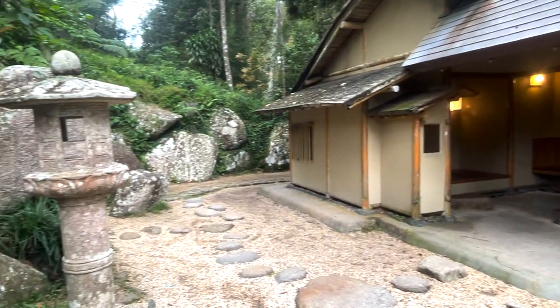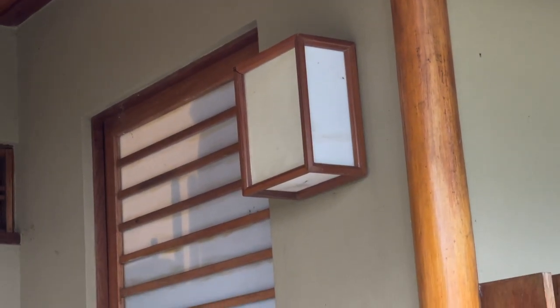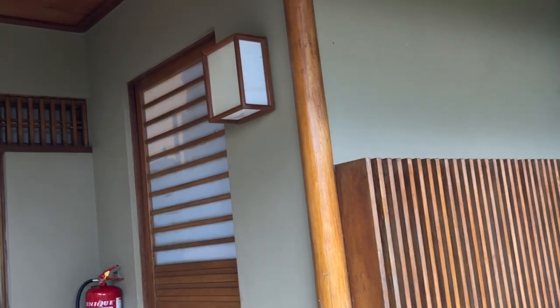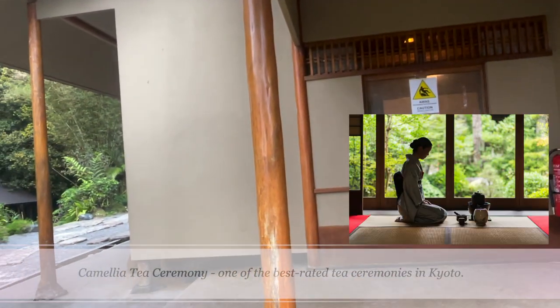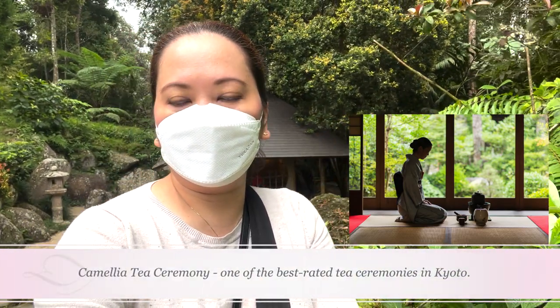Kyoto is the cultural capital of Japan. It's here you find quaint wooden houses lining the uneven streets and the most geishas of anywhere else in the country, in addition to some of the best traditional Japanese tea houses and tea shops. Camellia Tea Ceremony is one of the best-rated tea ceremonies in the city.